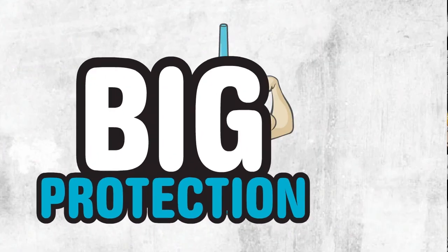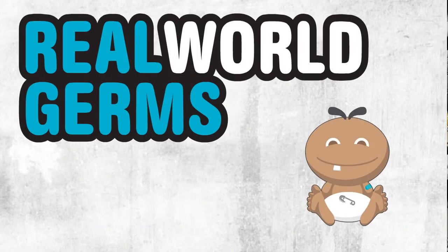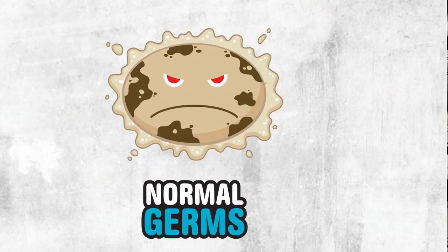How vaccines work: vaccines pack big protection into itty-bitty packages, and these guys mean business. Essentially, vaccines give your child's body a practice run in defending against real-world germs.